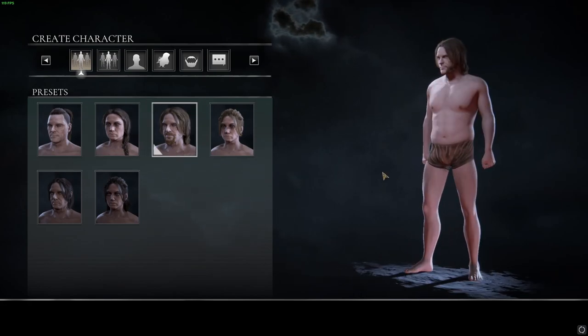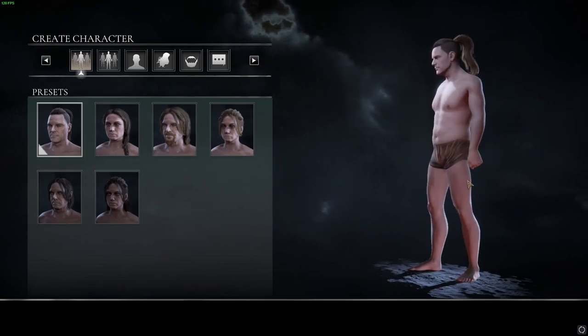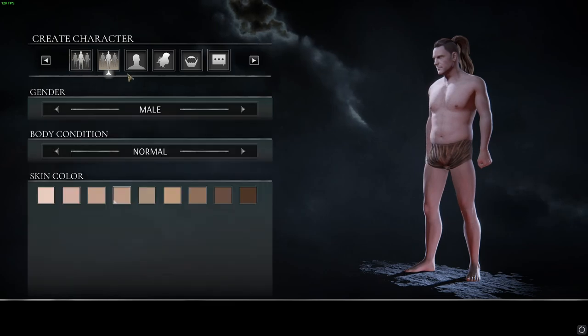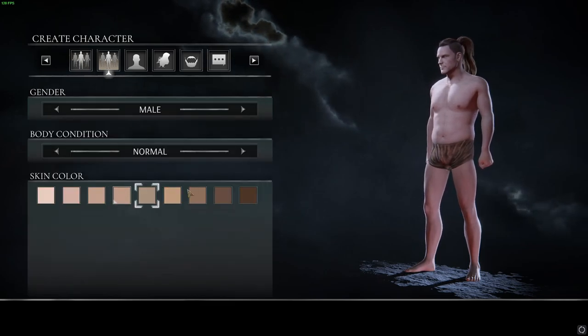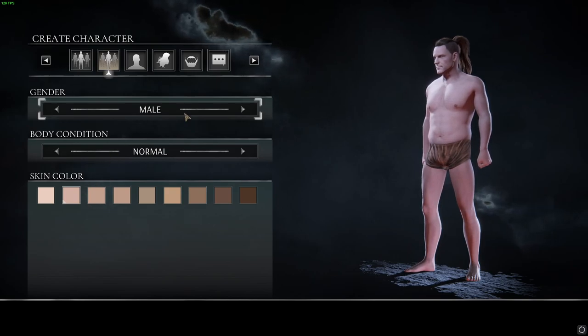So do we get magic then? I on purpose kept it so that I was going to go into this pretty much blind. And that's about right.